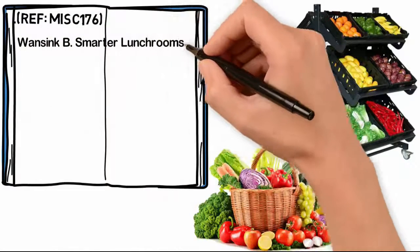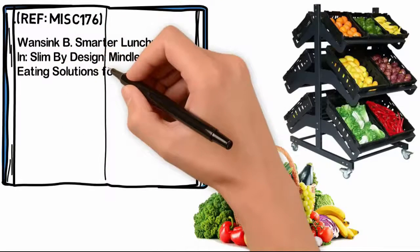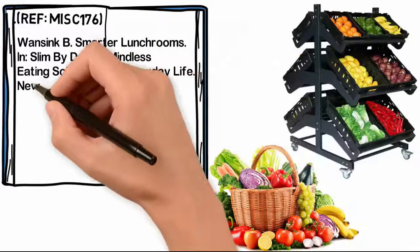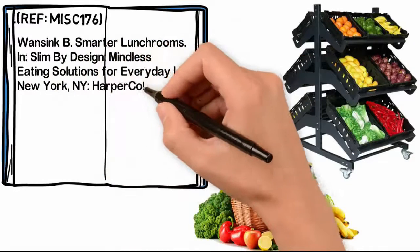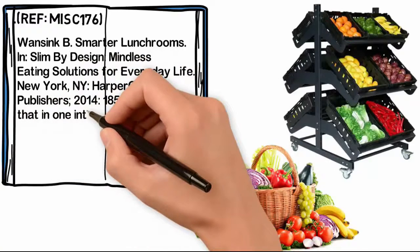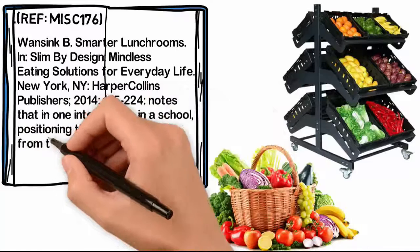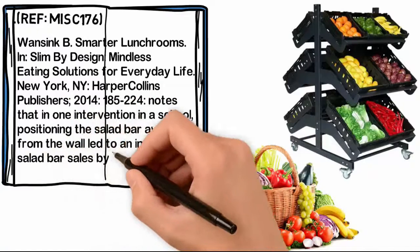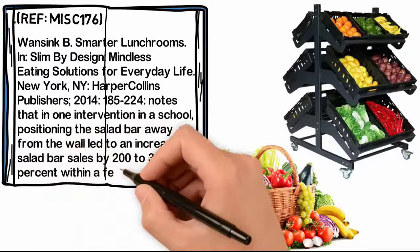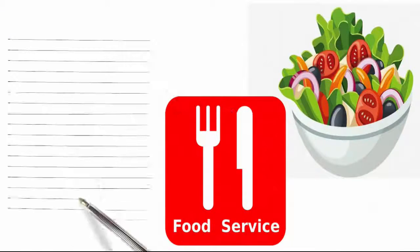Smarter lunchrooms — In Slim by Design: Mindless Eating Solutions for Everyday Life. New York, NY: HarperCollins Publishers, 2014, pages 185 to 224. Note that in one intervention in a school, positioning the salad bar away from the wall led to an increase in salad bar sales by 200 to 300% within a few weeks. Vegetable dishes are placed at the beginning of the food service line.